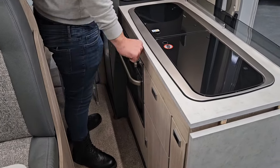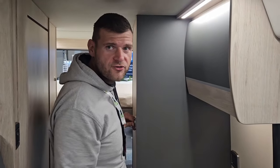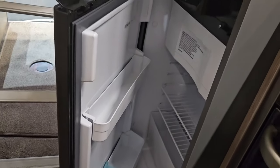One thing I'm rather impressed with — round cupboards that all work. It even has a nifty little fridge.